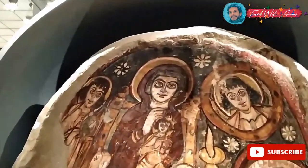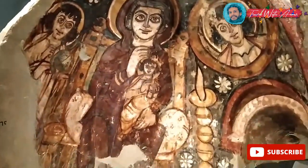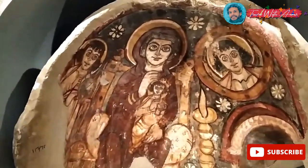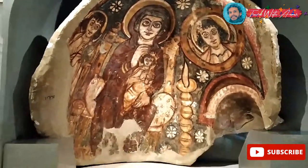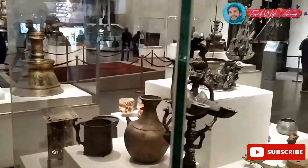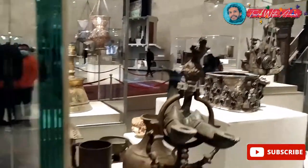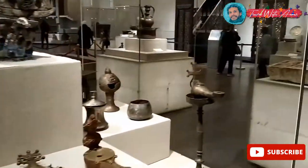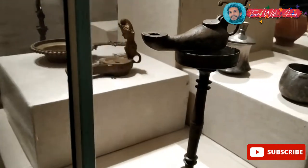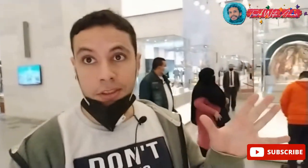This is a part of a dome and the icons here are of Lady Mary and baby Jesus Christ. That's how Egyptians used to draw icons in the Coptic way. Those are also some pieces from the Coptic period. This one over there is a crown — you can see the cross here. This was a lamp used to put oil inside.